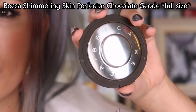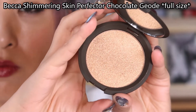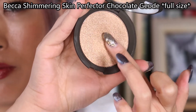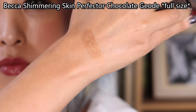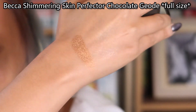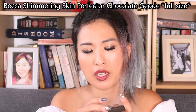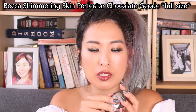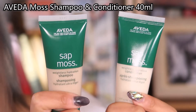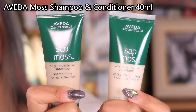Next is the Becca Shimmering Skin Perfecter in the shade Chocolate Gelee. The color is a very warm-toned, bronzy shade — very pretty, better for summertime, which is gone here in the UK. I always like the highlighting products from Becca, but the only thing I don't like is the packaging — it's so easy to break in my kit, which is really annoying.